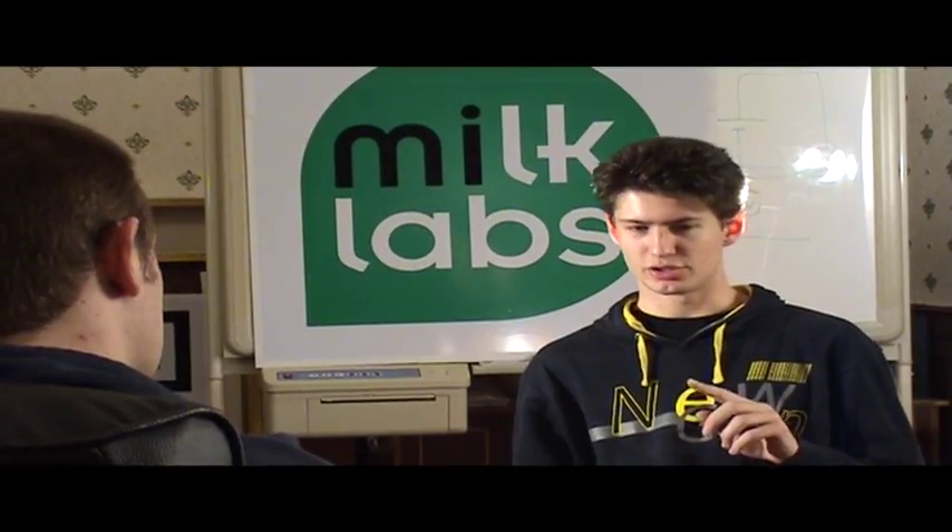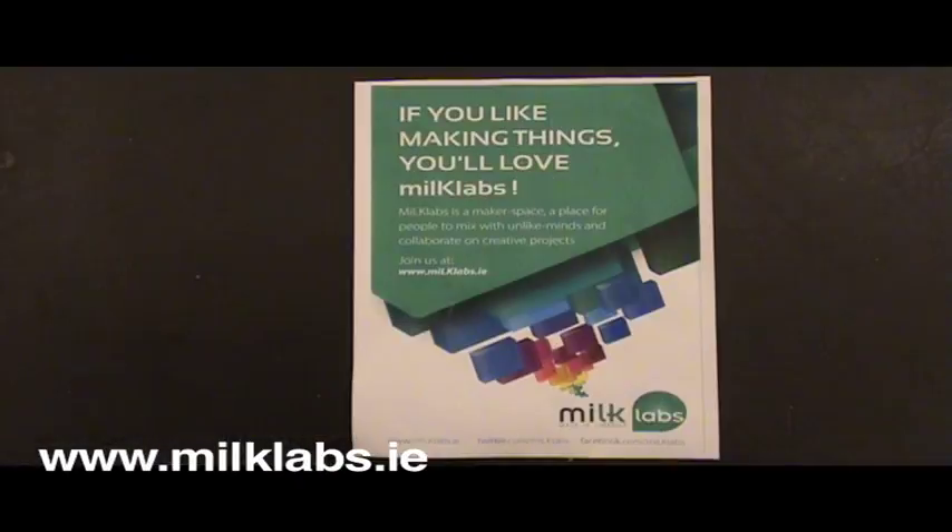How does one join up? There's a mailing list online, there's a website that's just milklabs.ie. If you're just typing milklabs into Google you'll find the mailing list — there's a lot of information there. There's also a Twitter account and a Facebook page.